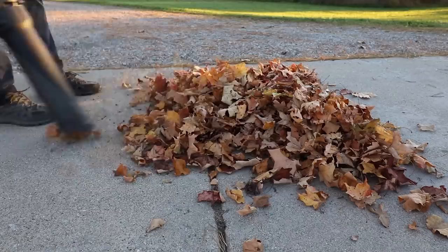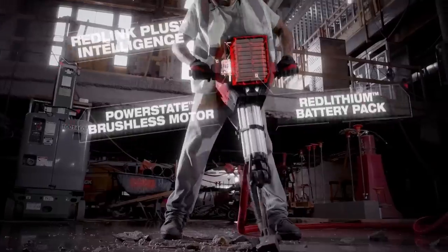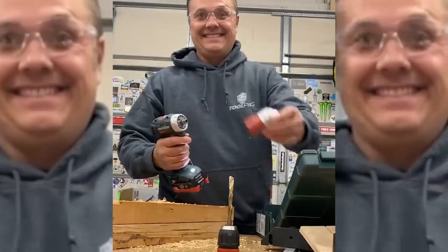Next up on Week in Review: Mark's leaf blower is a sucker. Tool Test Raw starts heating up. And Milwaukee MX Fuel breaks the internet. This is your Power Tool Week in Review.